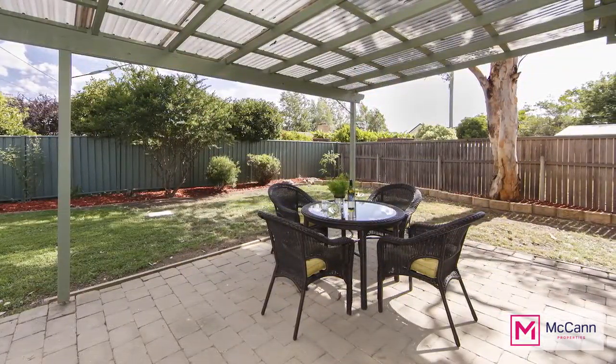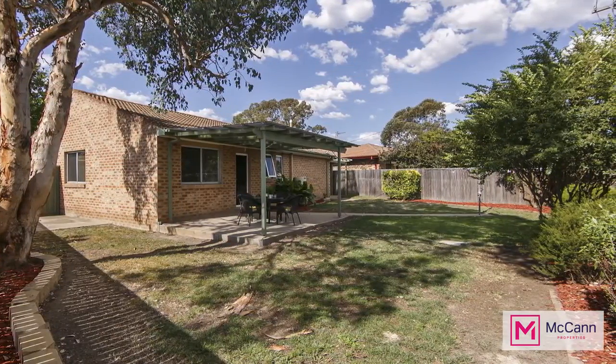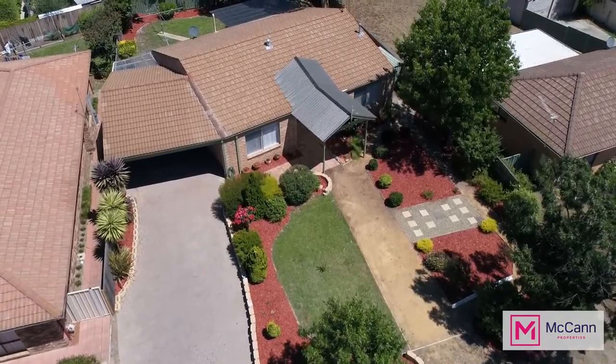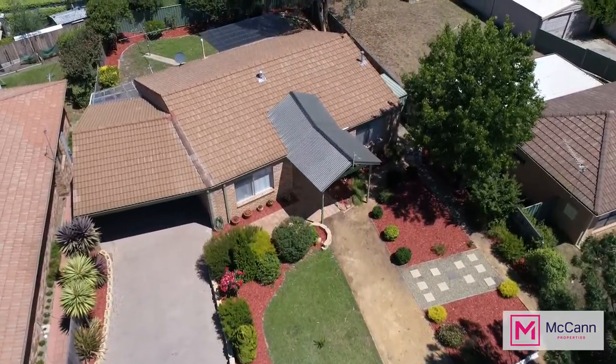Outside we have a covered entertaining area and a lovely level garden for the kids to kick the ball around. Complete with a large single carport and a storage area under the roof line, this home is an absolute must see for the first home buyer or savvy investor.